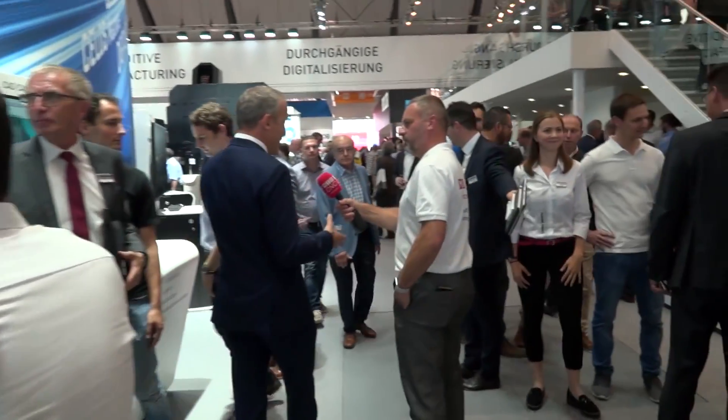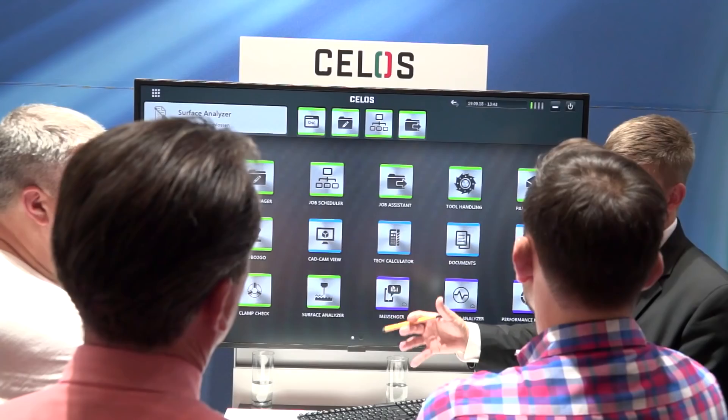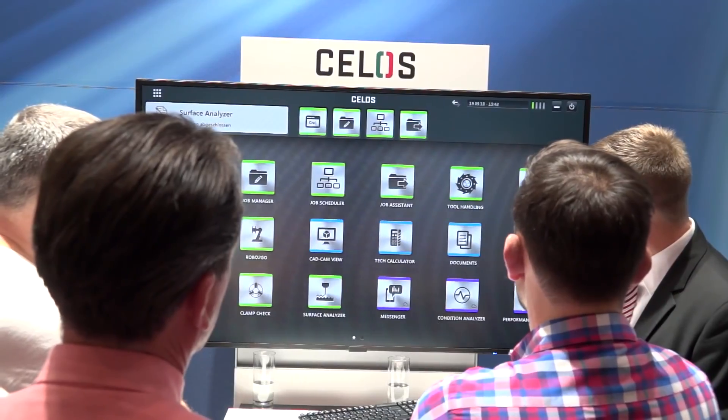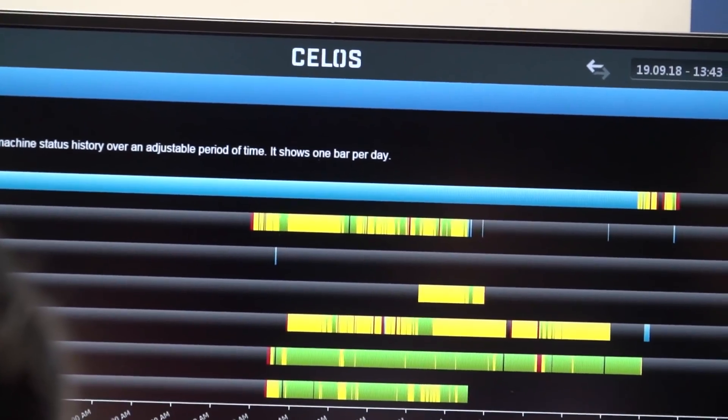At the end, when production planning is done, the job goes onto the machine and the machine has to run as smoothly and easily as possible. For that we have our Silos apps — very simple, easy to use. You don't always have the super-skilled engineers to operate the machine, so we make it very easy. Anybody who is skilled to use a cell phone can, with a little training, operate even highly complex machines.